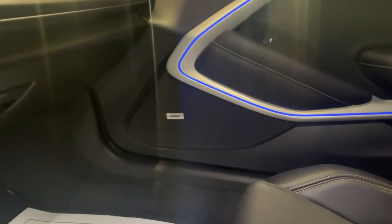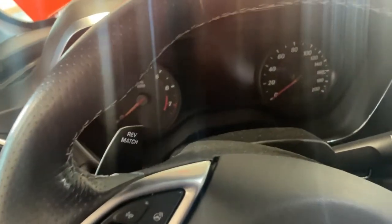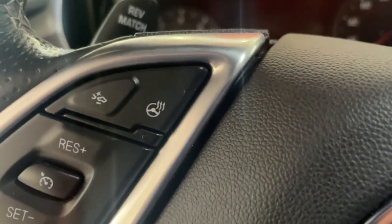You have a Bose premium sound system with a total of 9 speakers, giving you all that premium quality for your audio. You also have paddle shifters in the back, which make for better shifting and smoother acceleration. And you've got a heated steering wheel.